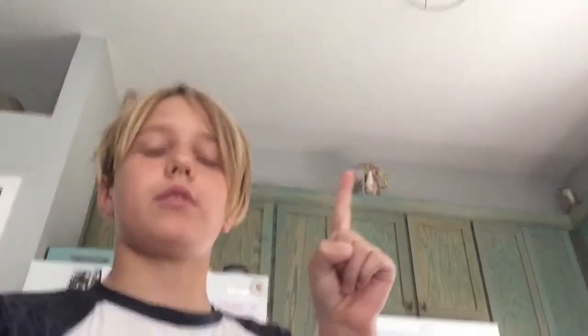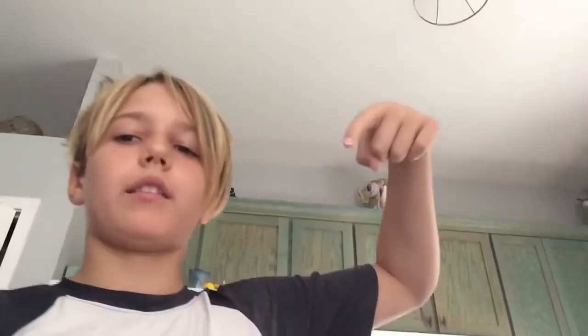So guys, peace out, subscribe, like the video, and see you guys later.